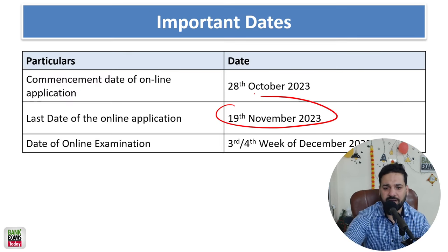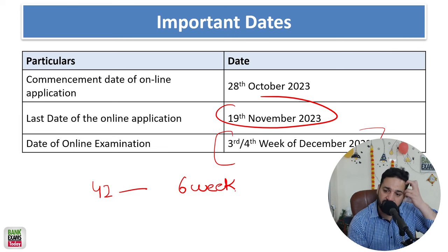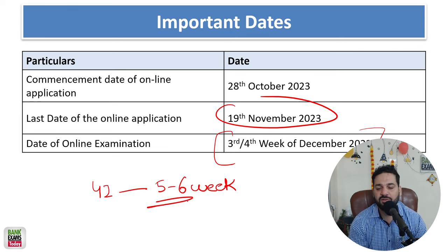19th of November is the last date to apply — today is the 18th, so tomorrow is the last date. Please register as soon as possible, as the date is never extended. The examination is in the third or fourth week of December. If you start now, you have around 40 to 42 days — approximately 5 to 6 weeks — for your preparation, so our study plan is for 5 weeks.